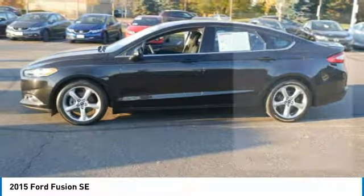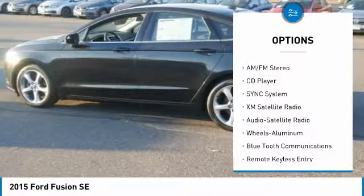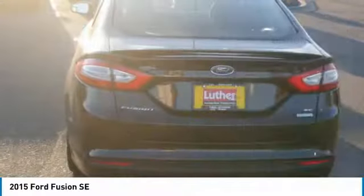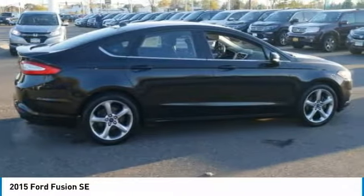Here are some of this vehicle's great options: XM Satellite Radio, Traction Control, Power Passenger Seat, Anti-Lock Braking System, Air Conditioning, Bluetooth Wireless Data Link for Hands-Free Phone, Power Steering, Aluminum Wheels, Cruise Control, and Rear Defrost.